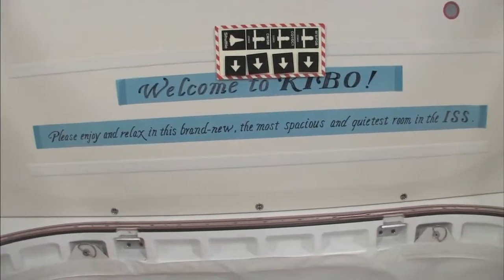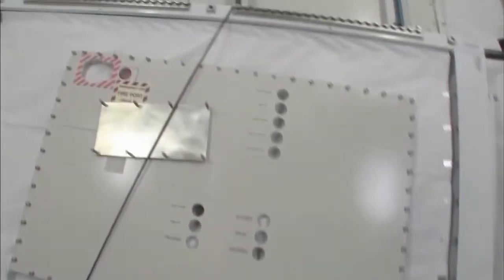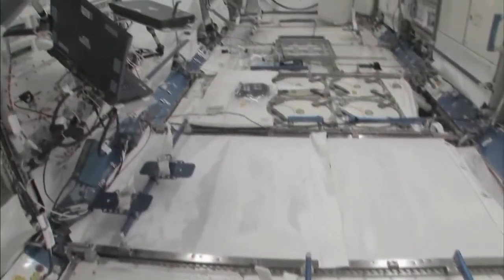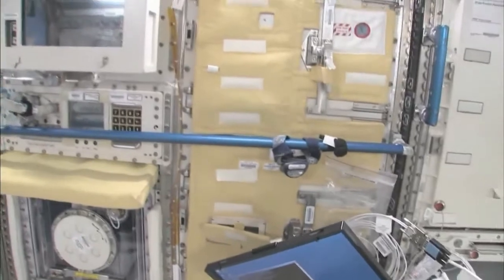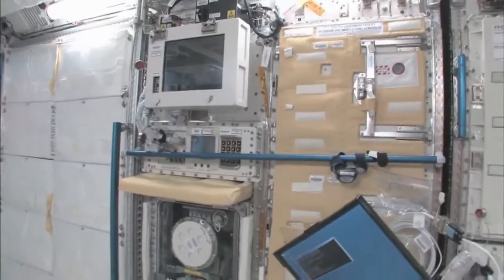Please enjoy and relax in this brand new, most spacious and quietest room in the ISS. You can see here this is the Saibo rack, which is for cell biology. And then we have a fluid rack. So these are the two main Japanese science racks that are up here now — there's more that are coming.